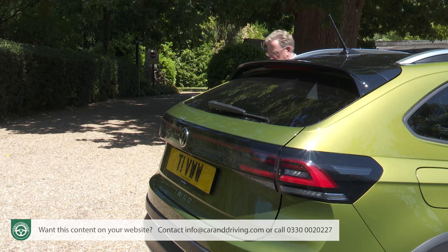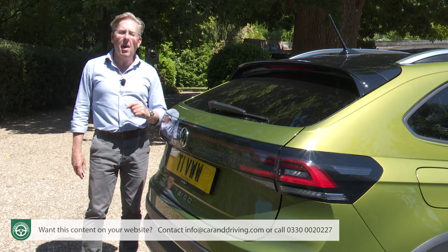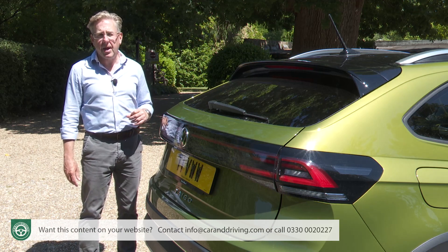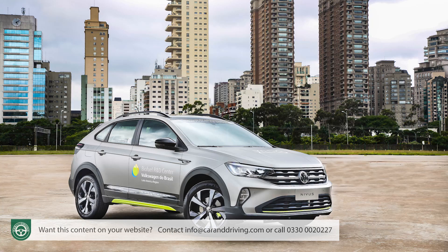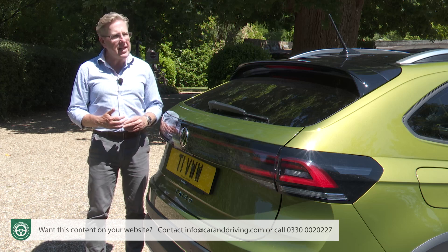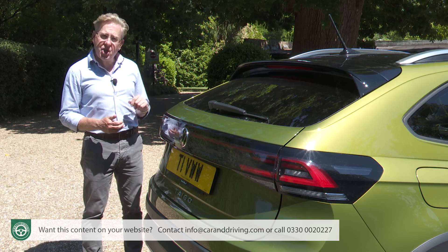The global car market is indeed consumed by the crossover vibe. Appropriate, then, that this Tygo is very much a global product. It was originally introduced in South America, badged as the Nevus. For our continent, it's being built in Pamplona in Spain, and is being positioned as a trendier, more coupé-like alternative to the Polo Supermini-based T-Cross, with which all the engineering here is shared.